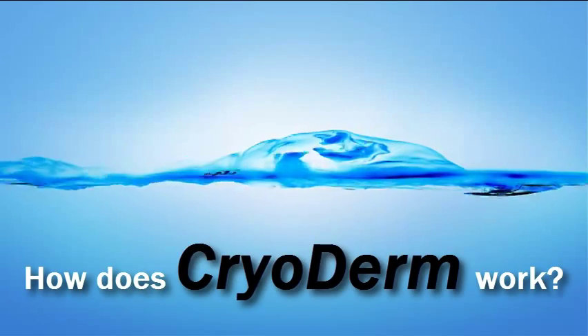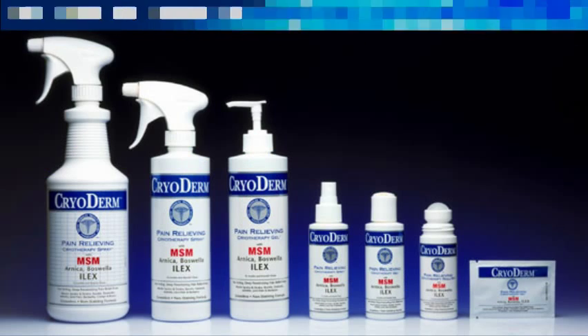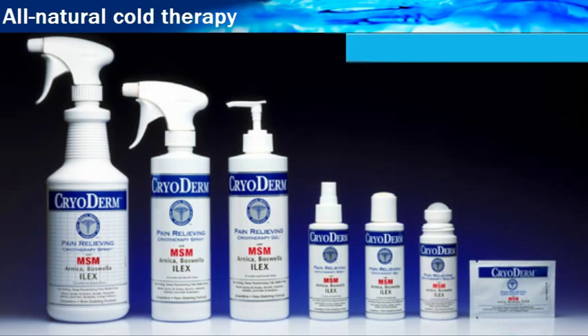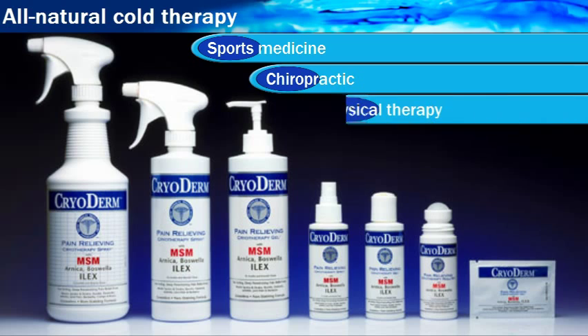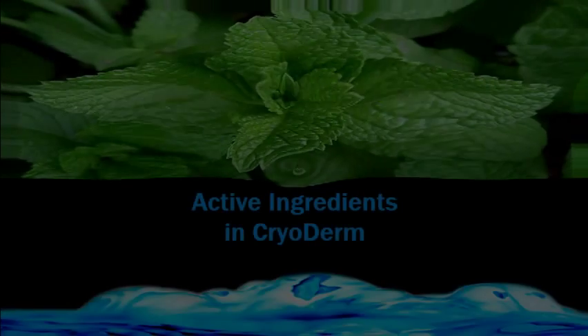Welcome to the educational series entitled How Does Cryoderm Work? My name is Dr. Kaplan. Cryoderm is all-natural cold therapy, popular in sports medicine, chiropractic, physical therapy, rehab and massage.